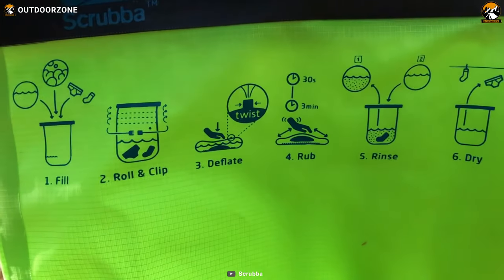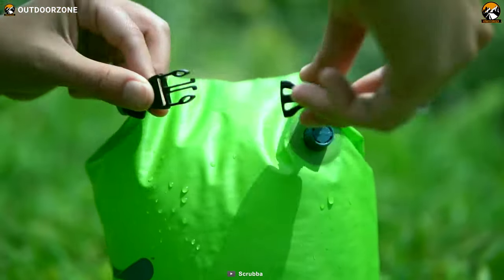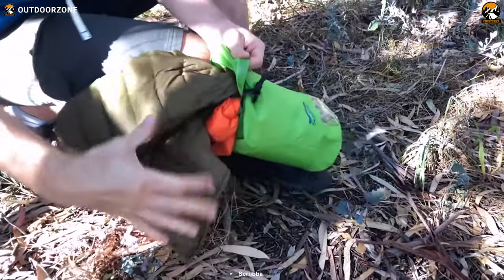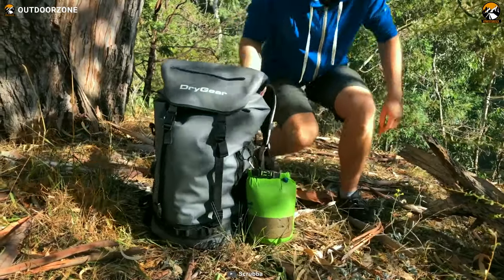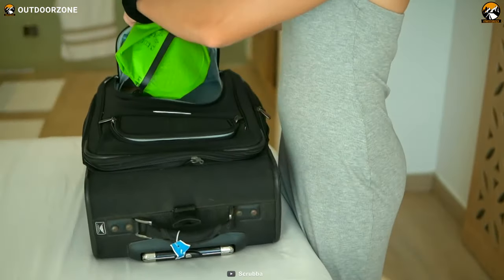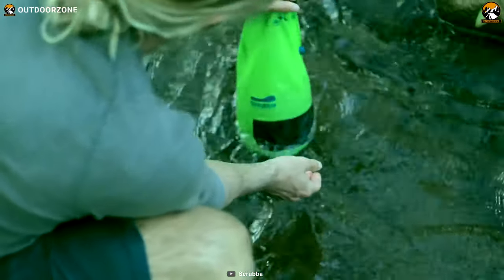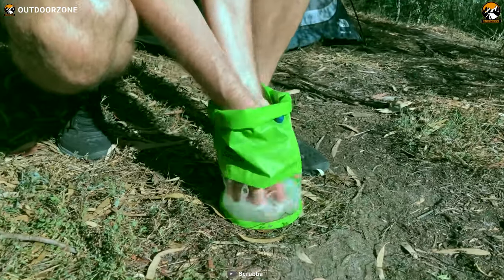With user instructions printed on the outside of the bag, it's easy to use for even the most novice. And the best part? The Scrubba Wash Bag Mini doubles as a dry bag, foam protector, bucket, and wet bag, making it a versatile and essential addition to any camping or travel gear collection.